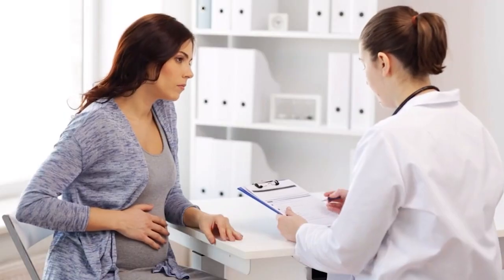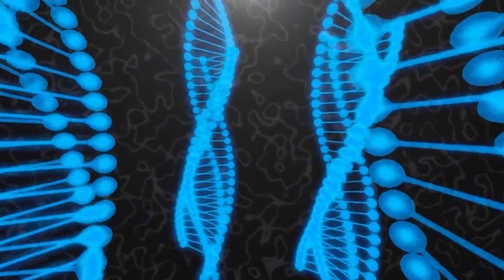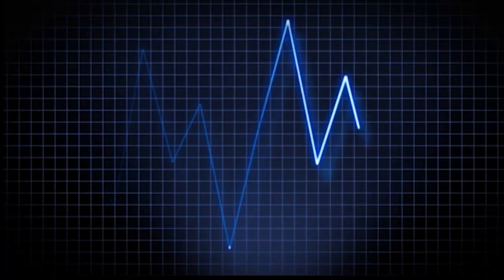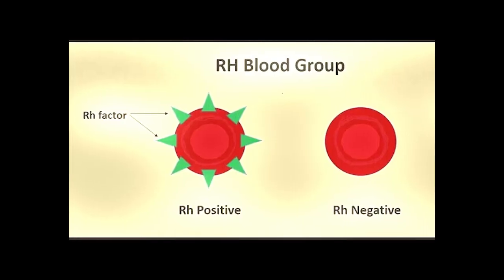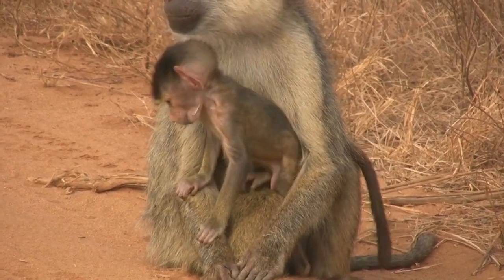By the end of this journey, you'll understand why some people are called universal donors, why certain pregnancies can become life-threatening, and why your blood type might reveal secrets about human evolution that will blow your mind. Let's start with the basics, because this story begins with something so small you'd need a microscope to see it, yet it affects millions of lives every single day. Right now, as blood flows through your body, your red blood cells are covered in tiny proteins. Think of these proteins like name tags or identification badges that your cells wear. One of these proteins is called the Rh factor, named after the rhesus monkeys where scientists first discovered it back in the 1940s.